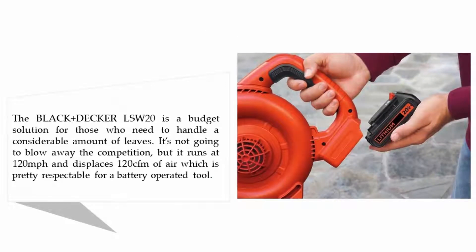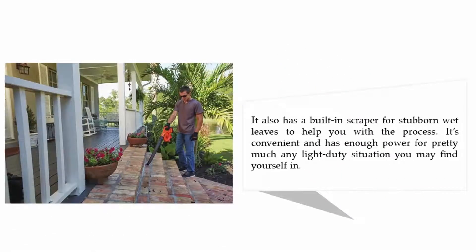The Black+Decker LSW20 is a budget solution for those who need to handle a considerable amount of leaves. It runs at 120 miles per hour and displaces 120 CFM of air, which is pretty respectable for a battery-operated tool. It also has a built-in scraper for stubborn wet leaves, and is convenient with enough power for pretty much any light-duty situation.